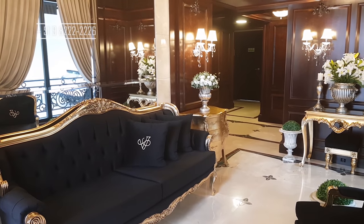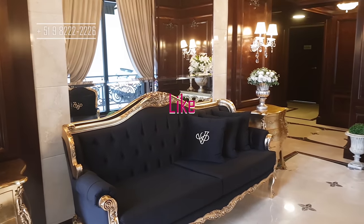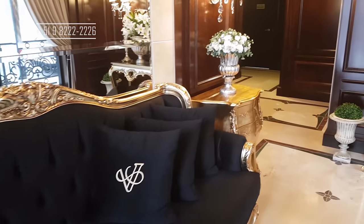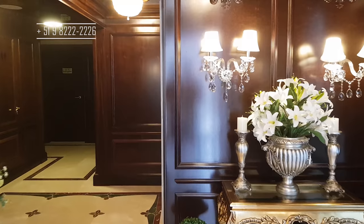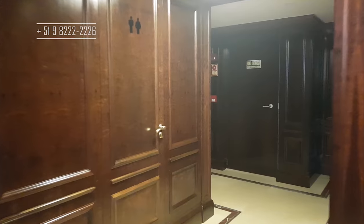Aqui na entrada, tudo isso que você está vendo é madeira talhada à mão, madeira importada. Olha só os detalhes do sofá do hall de entrada. Olha só que bacana! Eu quero te mostrar bem devagar, talvez o vídeo fique longo. Se você não vê tudo agora, olhe depois — você vai gostar desse belo apartamento.